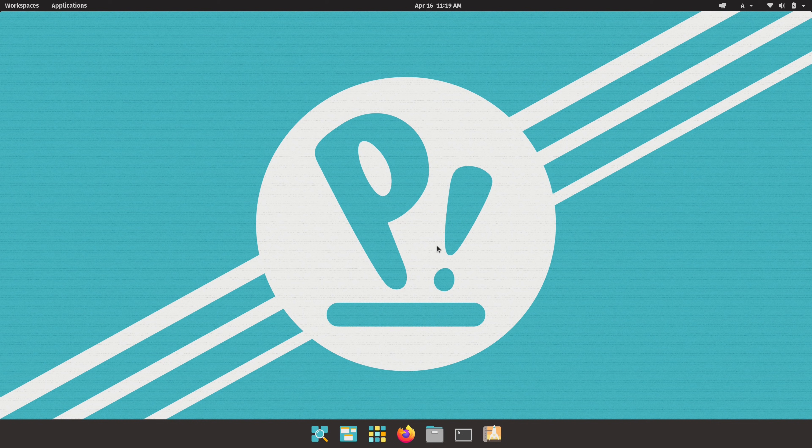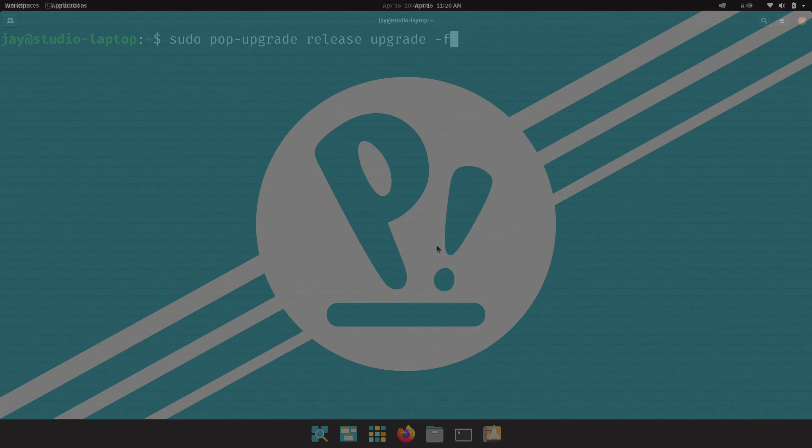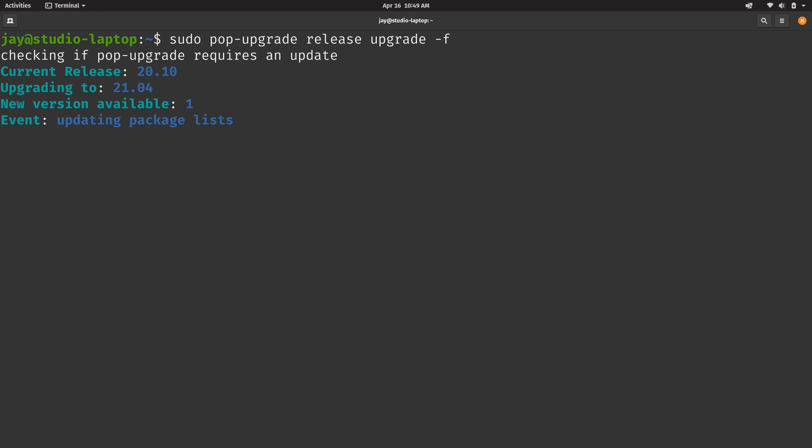Here I am with Pop!OS 21.04. I didn't go into a time machine — although if I had a DeLorean I would totally do that. What I actually did was install the most recent stable version, Pop!OS 20.10, on my ThinkPad X1 Extreme Gen 1, then executed a one-line terminal command to upgrade to the development version of 21.04.